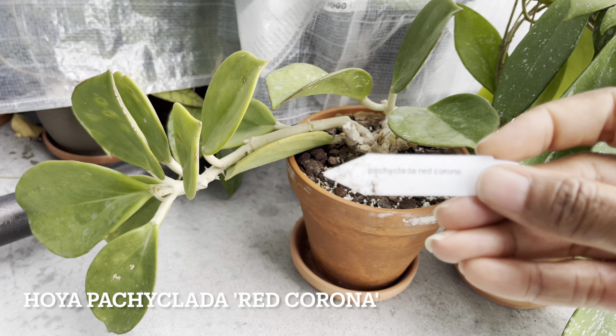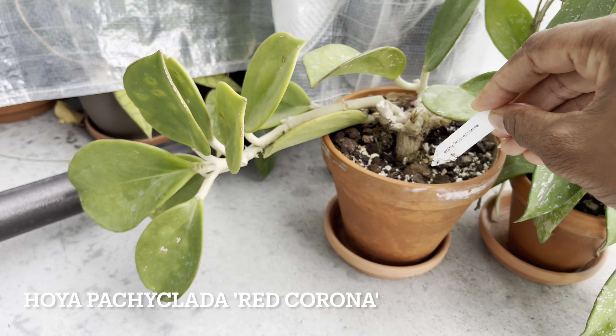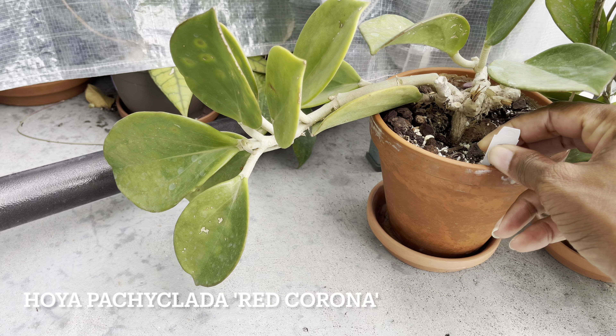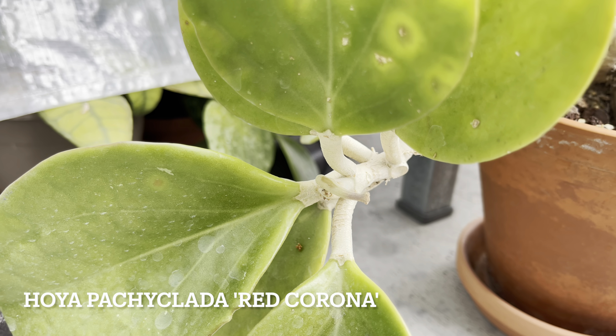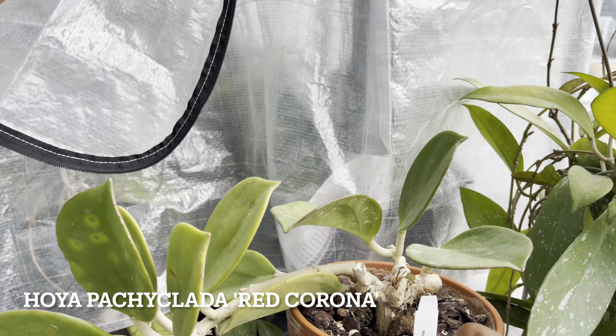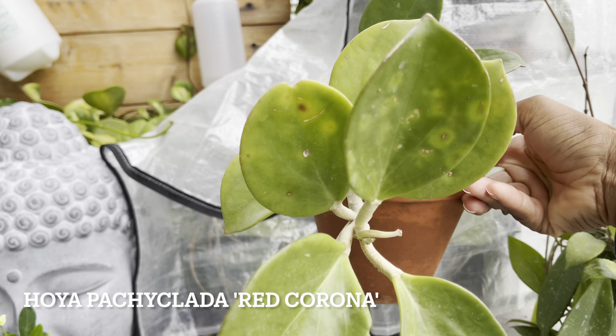Next we've got Hoya Pachiclata Red Corona. Now this one hasn't done anything all summer, probably because it's in full sun. It did produce a little peduncle in spring but hasn't developed any flower over the summer. I'm thinking if this one was in bright shade, it probably would have bloomed or maybe worked on some vines.